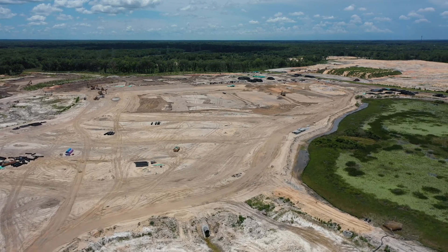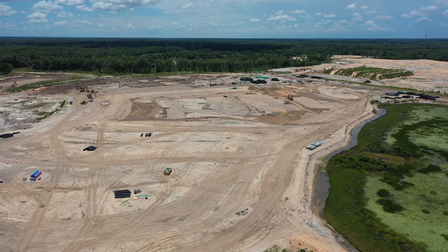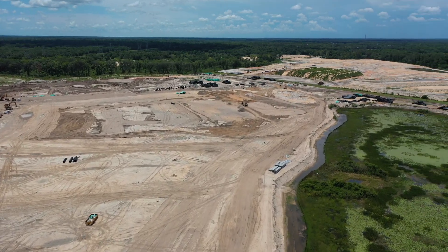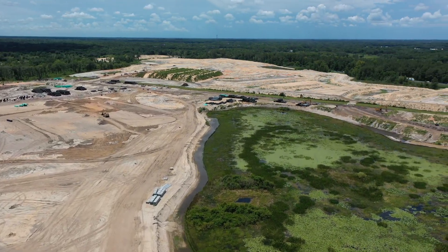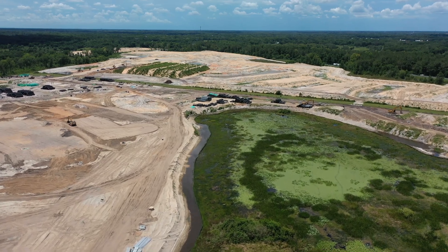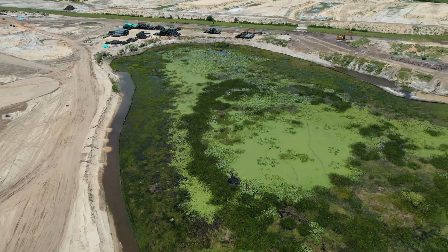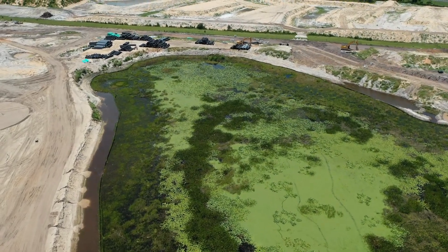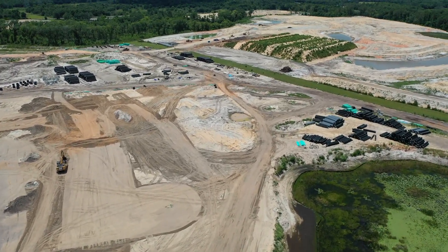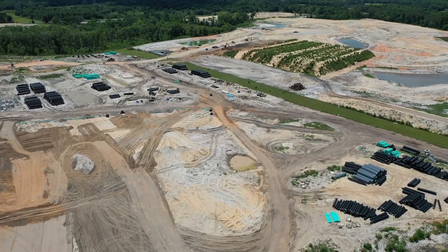Let's go ahead and move on over to the majority of the construction area. Not a whole lot to see right now — pretty much raw land that they're developing. There's a closer view of the wetlands, and then flying through this area.